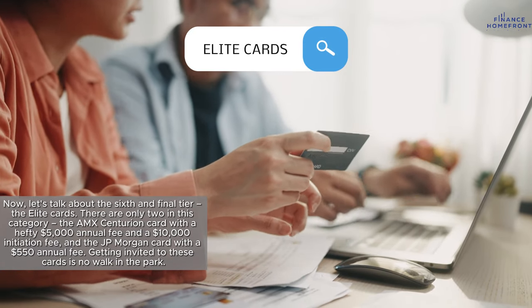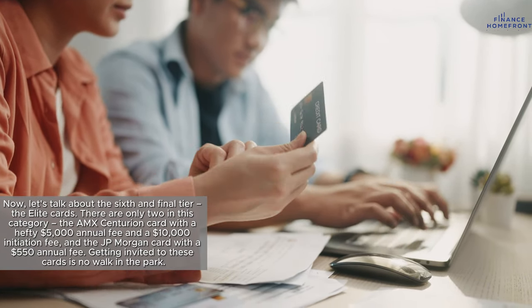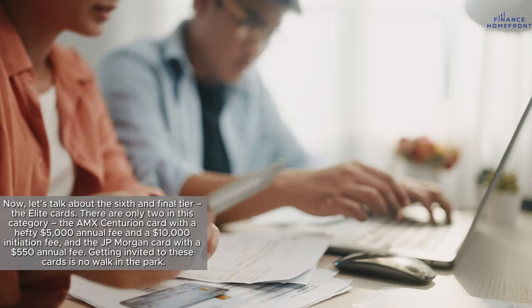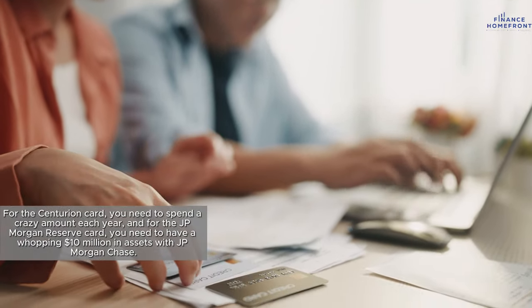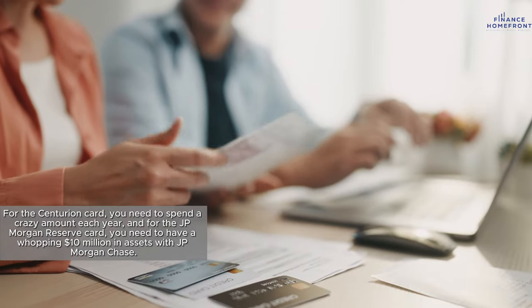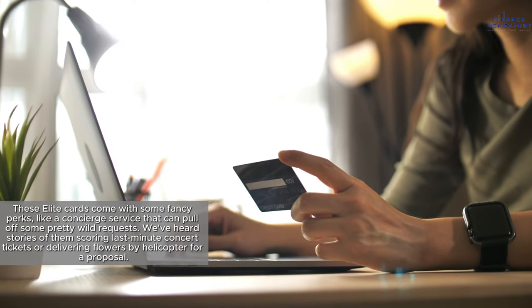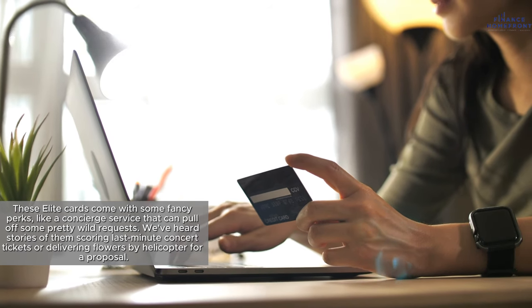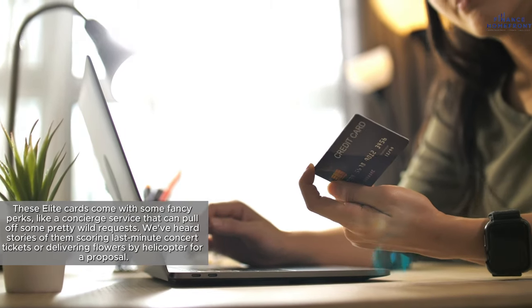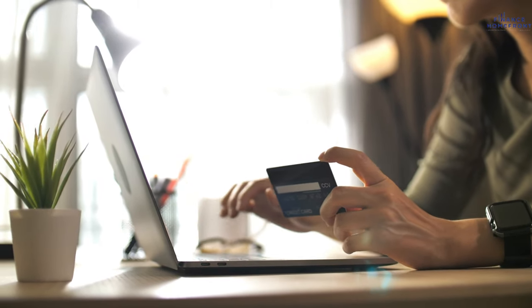Now let's talk about the sixth and final tier, the Elite cards. There are only two in this category: the Amex Centurion card with a hefty $5,000 annual fee, and the J.P. Morgan Reserve card with a $550 annual fee. Getting invited to these cards is no walk in the park — for the Centurion card you need to spend a crazy amount each year, and for the J.P. Morgan Reserve card you need to have a whopping $10 million in assets with J.P. Morgan Chase. These Elite cards come with some fancy perks, like a concierge service that can pull off wild requests — scoring last-minute concert tickets or delivering flowers by helicopter for a proposal.